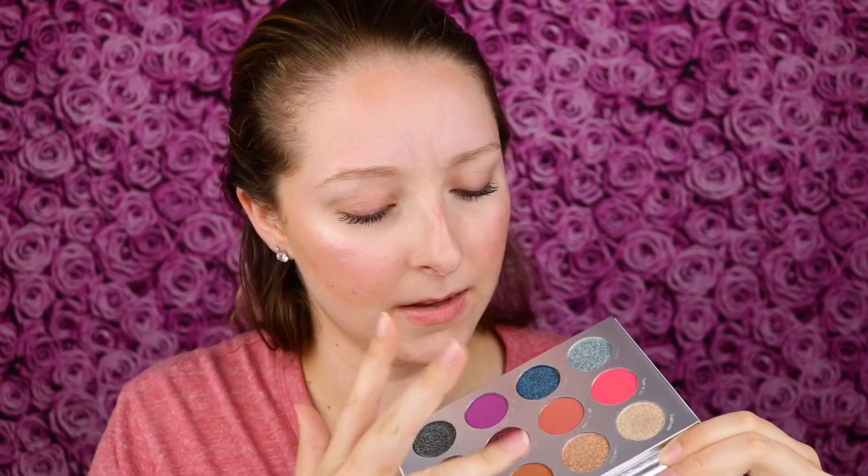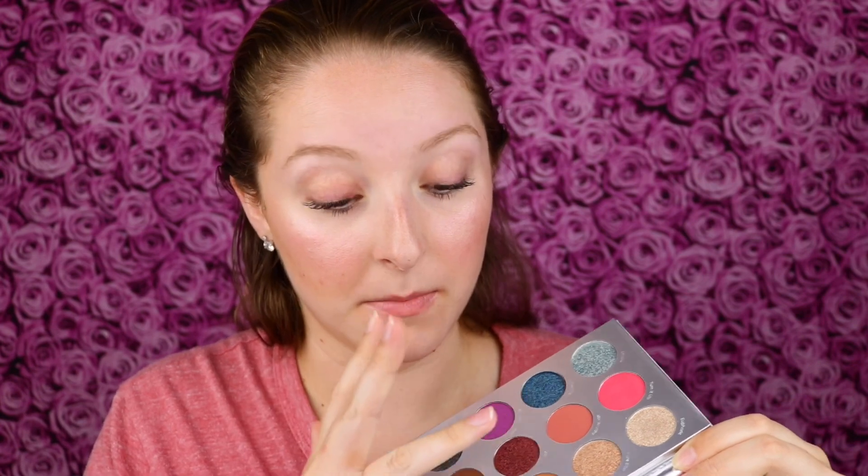This pressed glitter doesn't seem to be doing much — hard to pick up. The mattes feel really nice though, they look really pigmented. That shimmer swatch is really pretty but it was kind of hard to pick up so it might be a little difficult to work with. Same with that other glitter next to it. That matte swatched kind of patchy, but that other matte swatched really beautiful and pigmented. You definitely cannot tell the full story about a product just based off the swatches.